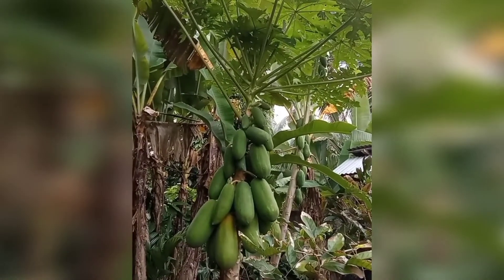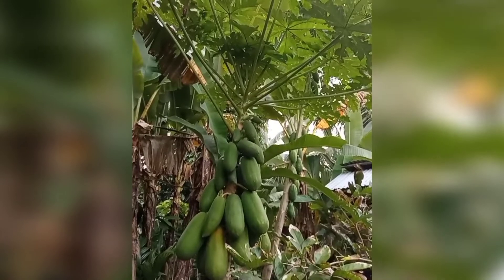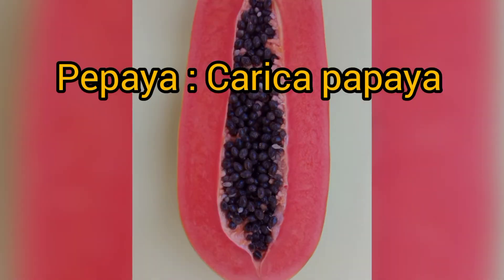Assalamualaikum, hai hai, ketemu lagi di yuk belajar nama ilmiah. Di video ini kita akan membahas tentang tanaman pepaya, yang nama latinnya Carica papaya.